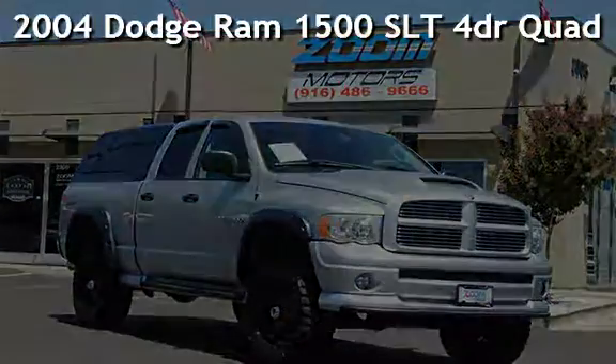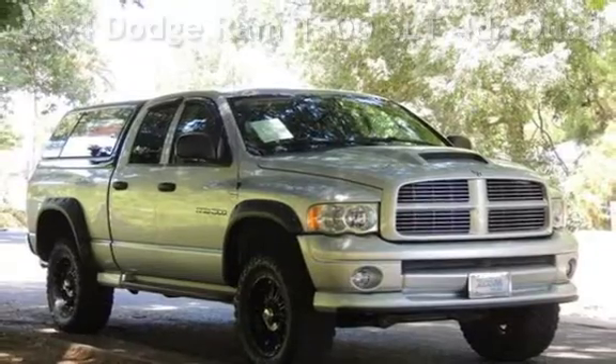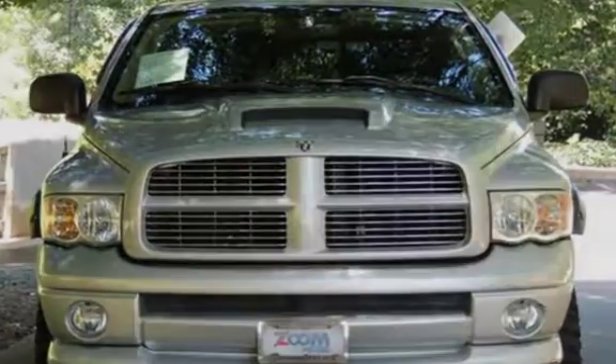Presenting a preowned 2004 Dodge Ram 1500 SLT. This four-door truck has an eight-cylinder, 5.7-liter V8 engine, with four-wheel drive, and an automatic transmission.